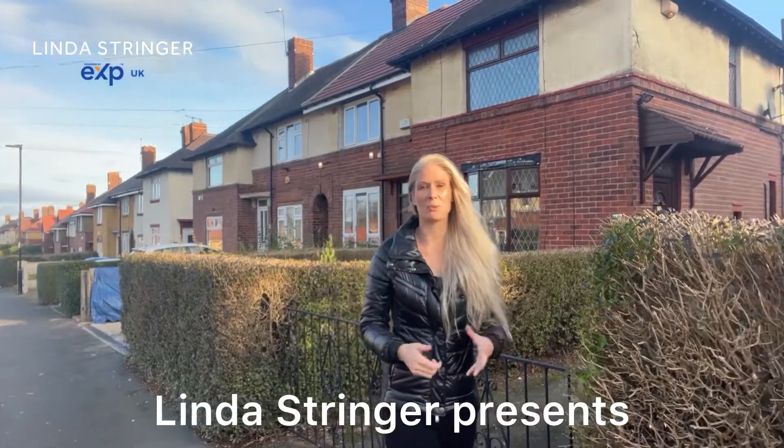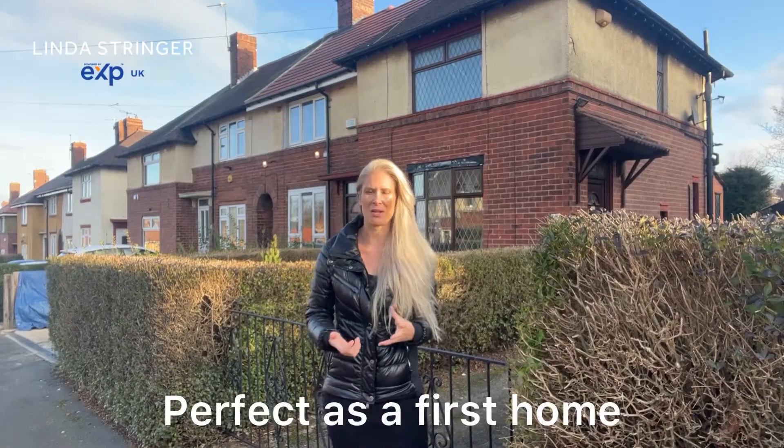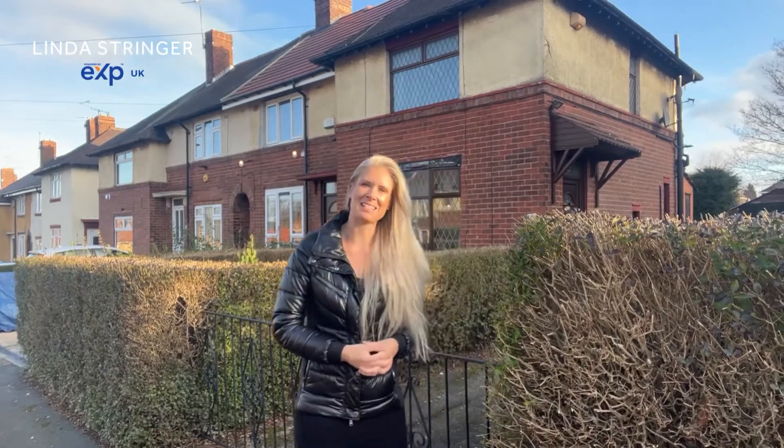Hi and welcome. You've joined me here on Swanbourne Road where behind me this two-bedroom terraced property is for sale. We've got a long driveway, a detached garage, and a really big garden as well. So come with me and let's take a look.